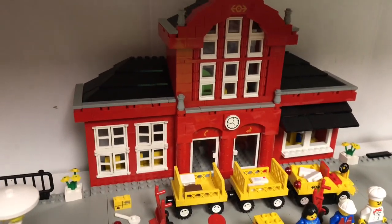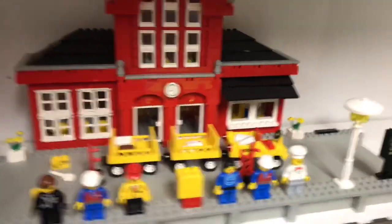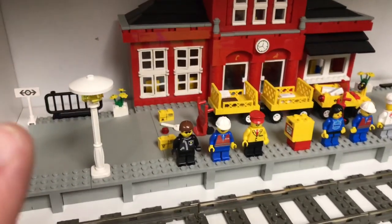I wouldn't even mind Lego doing that with some of the buildings — just the same basic build with different colors. They could do that with some of the modular buildings if they wanted to. But anyway, I really like this train station.